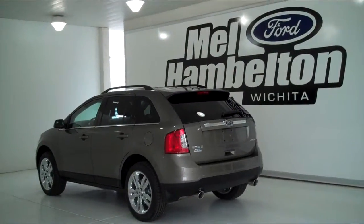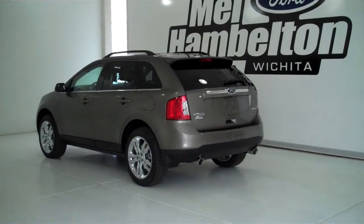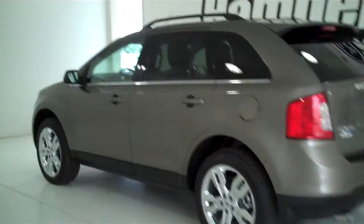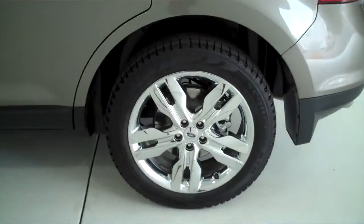132-769 is a brand new 2013 Ford Edge Limited. It is mineral gray metallic in color, it has the factory chrome wheels, and has keyless entry on the door.